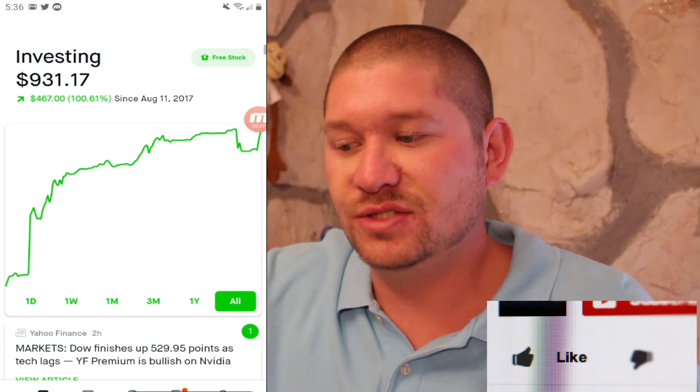Right now my portfolio is at $931. I am up $22 for the day, $28 for the week or 3%, $51 for the month or 5.79%, $13 for the three month, and $15 for the one year.